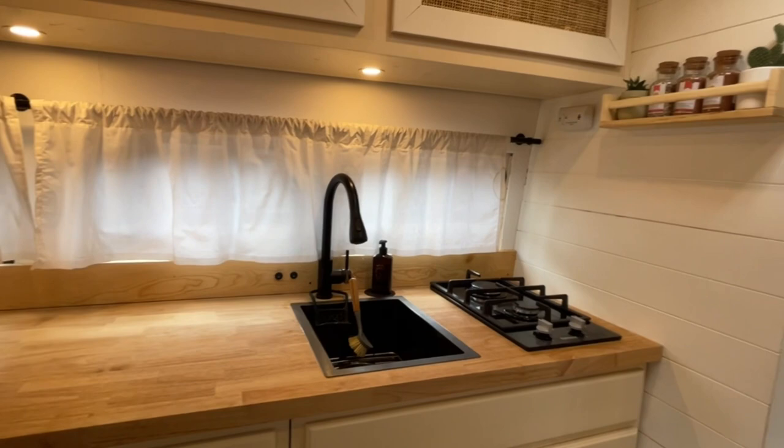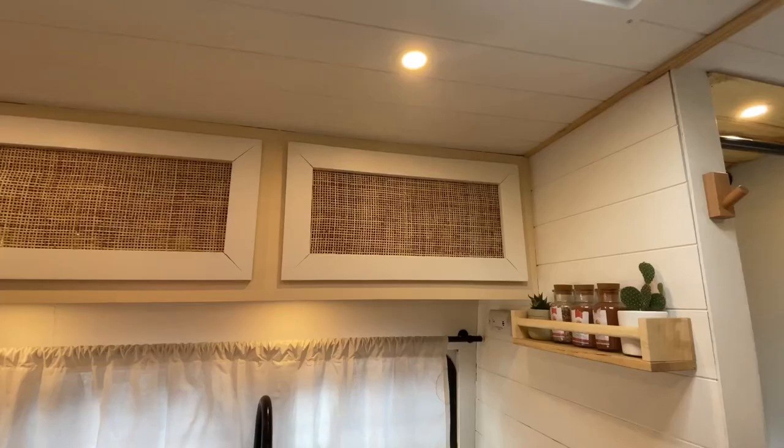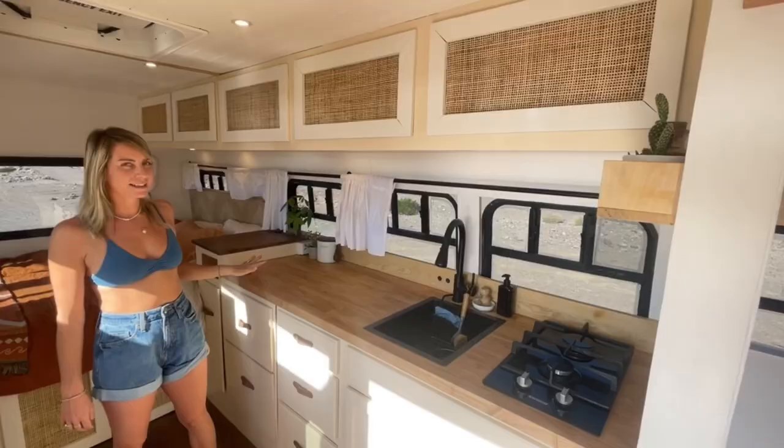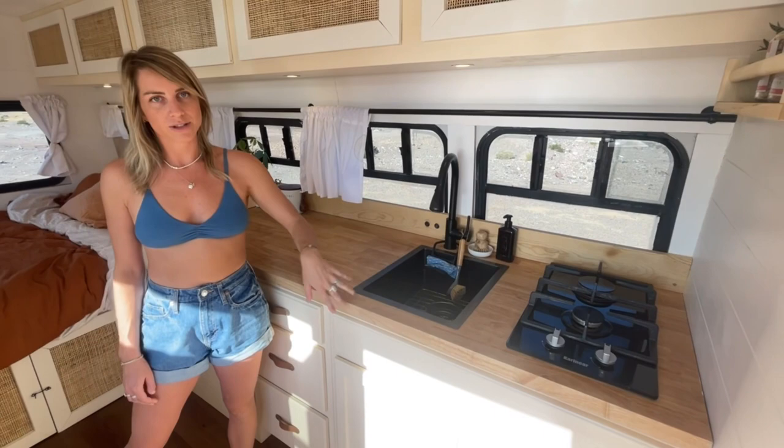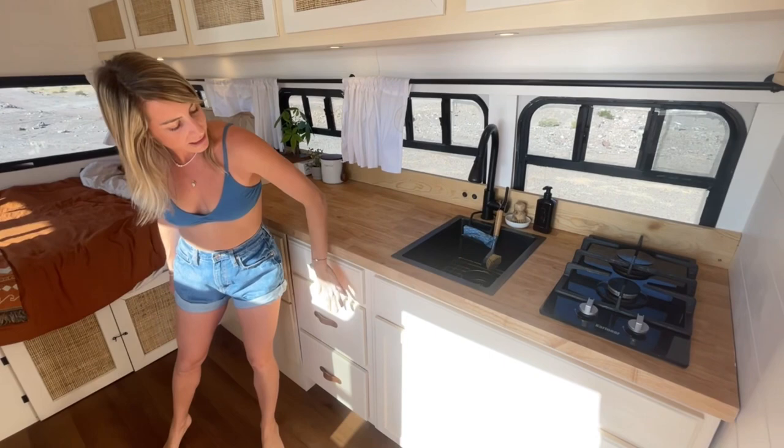On the other side of the bus we have our beautiful kitchen. We have been obsessed with our kitchen from the start — we love the colors, we love the silver-tan cabinets, we love how open and clean it looks, and how much bench space we have. We went with all black features throughout the bus as well, so we matched the sink to the stove and to other parts of the bus.